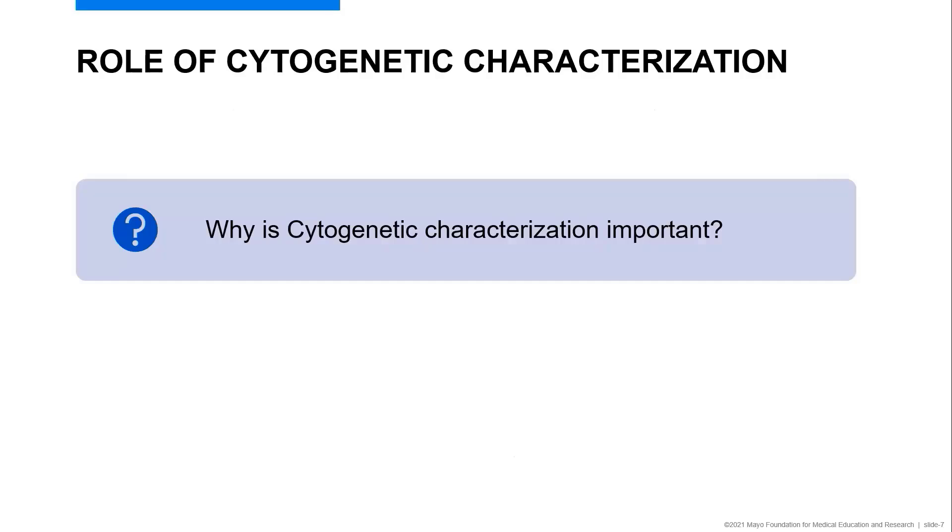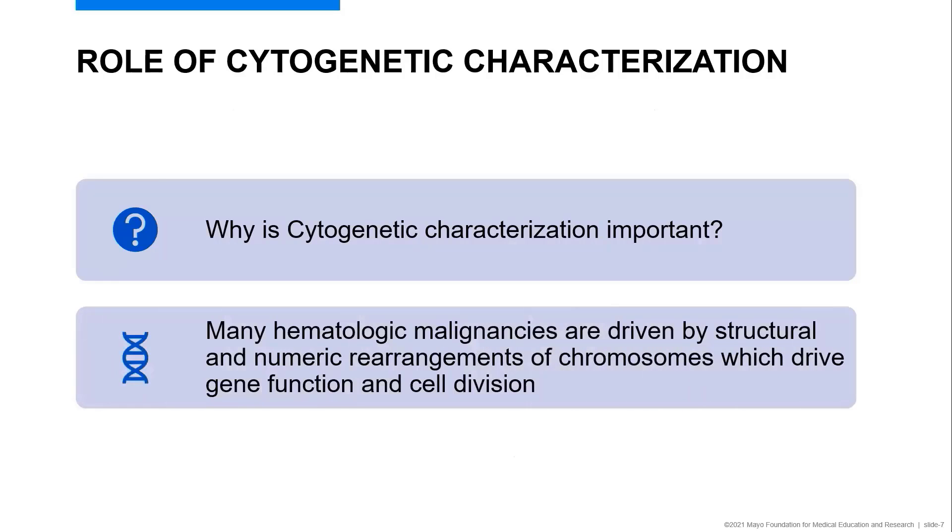So what is the role of cytogenetic characterization, and why is it so important? Many hematologic malignancies are driven by structural and numeric rearrangements of chromosomes that drive gene function and cell division. A great example of this is in B acute lymphoblastic leukemia and lymphoma.